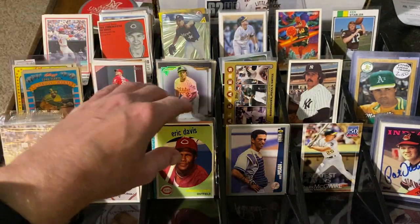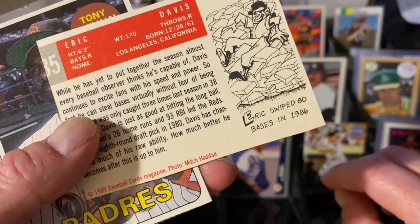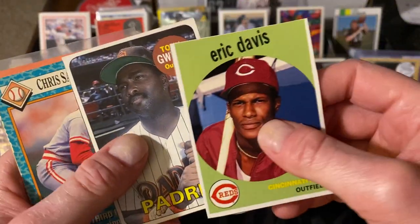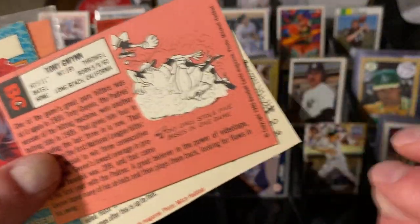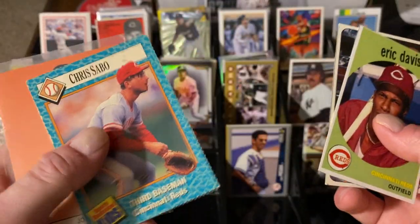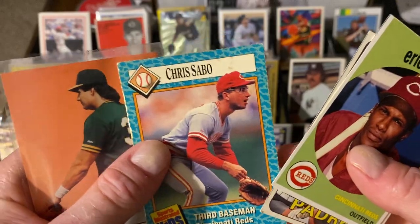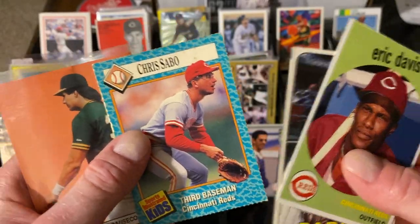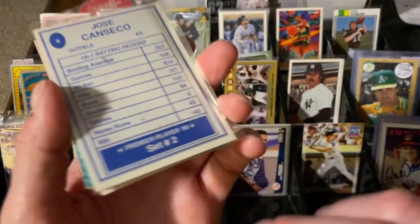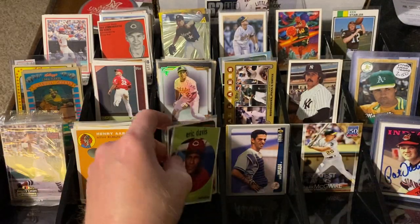Why is this Eric Davis not with the other Reds? Because these are some cool oddballs. This is Eric Davis from the Baseball Cards Magazine, 1999. If you know me, you know I love my oddballs. There's Tony Gwynn from the same magazine, 1990 version. There's a Chris Sabo again in the Sports Illustrated for Kids — I was stoked to grab that one. I love my Sports Illustrated for Kids, and it's a Reds and it's Sabo. And how about Jose Canseco on an unlicensed card? I love my unlicensed cards — that is a really cool one as well.